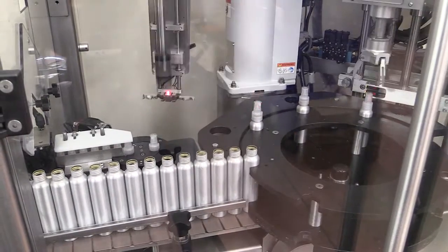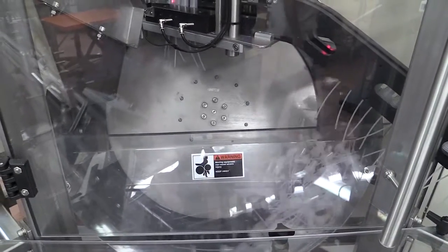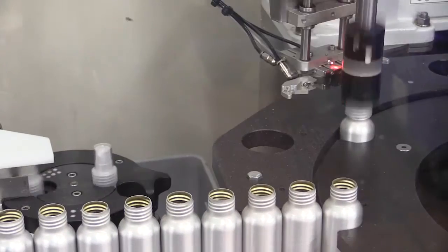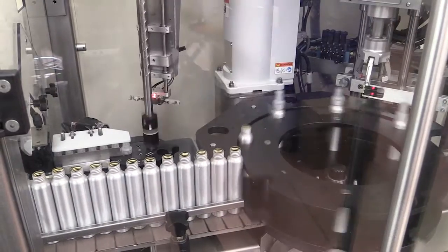This is the capping machine. The caps are loaded into a hopper and they move through a tumbler and down the chute. Then they're placed by the robot on the bottle and then moved over and tightened.